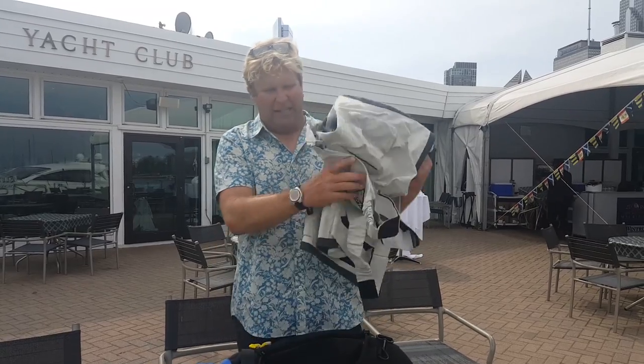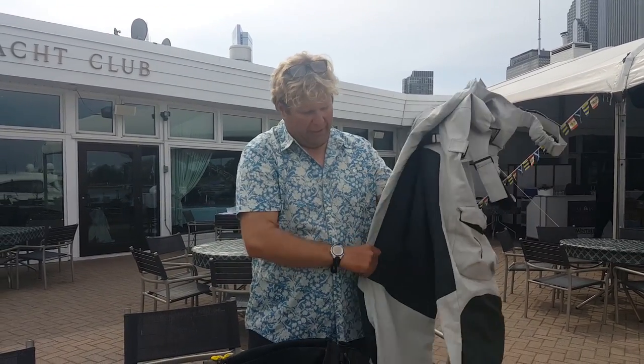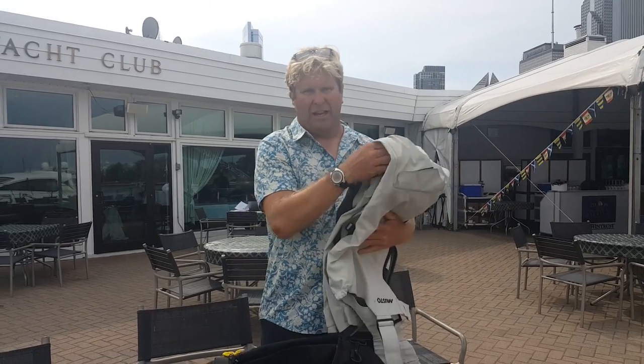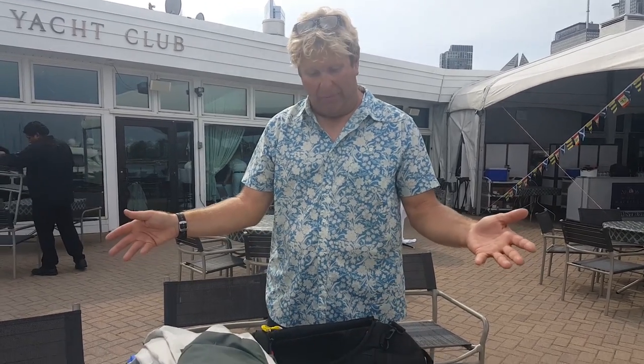Then I go into my bibs. I almost live in these — they breathe really well and have great protection, so I'll be in these most of the time. I keep a couple extra pairs of socks because I like to have my feet dry, and I'll wear my boots most of the time — sometimes I won't even take shoes. Pretty much be in my boots the whole time, very possible.